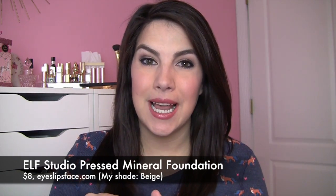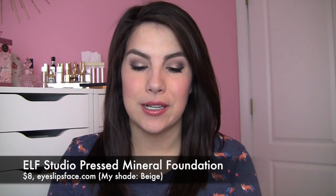Hey everybody, today's review is on this Elf Pressed Mineral Foundation. I have this in the shade beige and this sells for $8 on Elf's website. Kind of pricey where Elf's products are concerned.